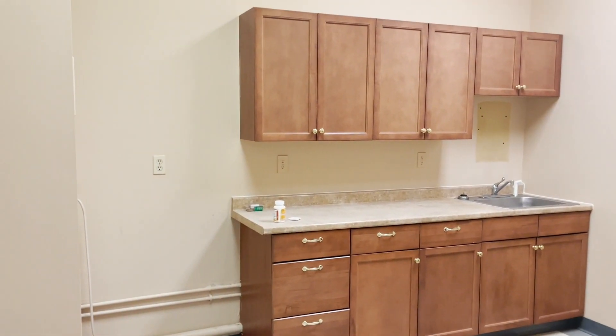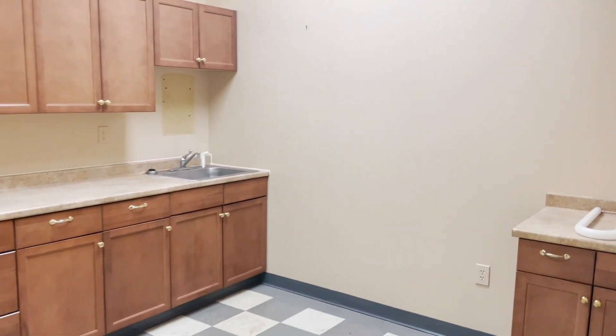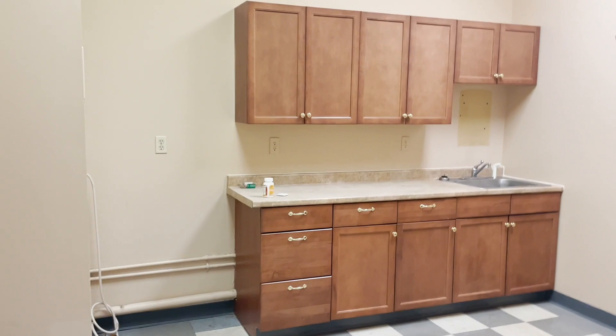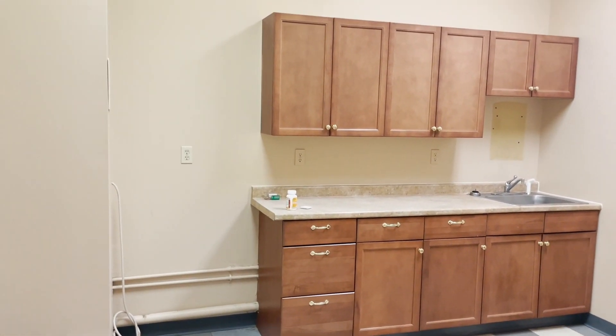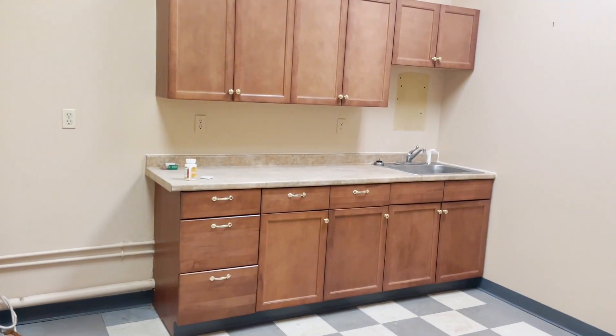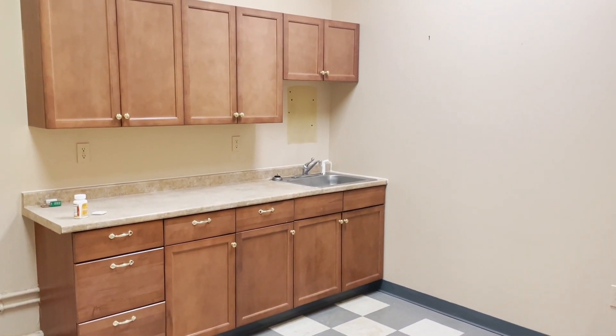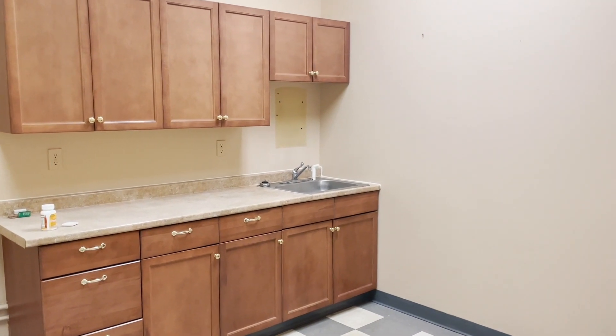Okay, here's a little kitchen area, which is good for meetings and events — where we'd want to do some warming up or a bit of cooking, and of course put things in a refrigerator.